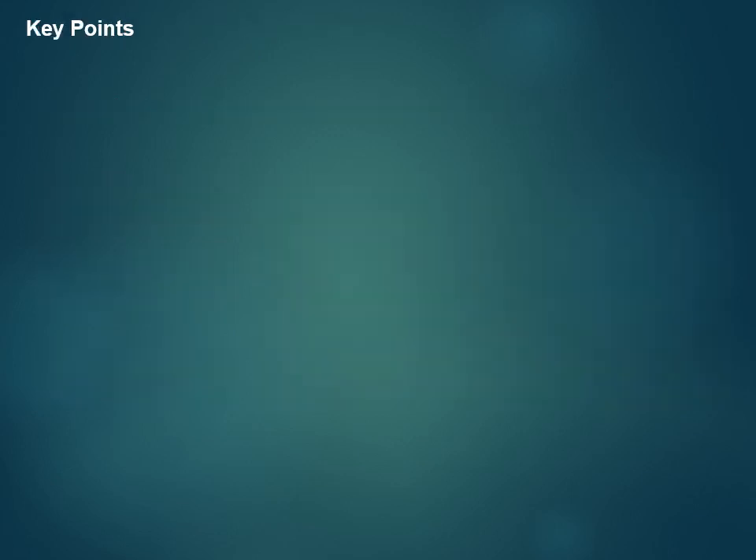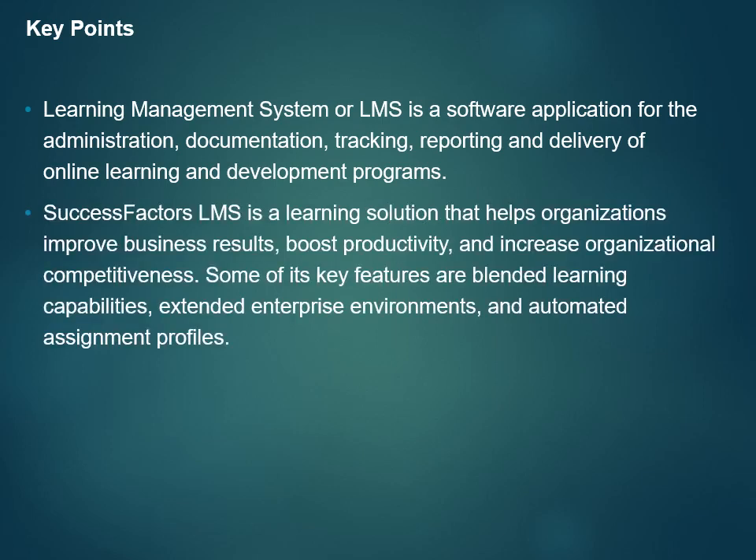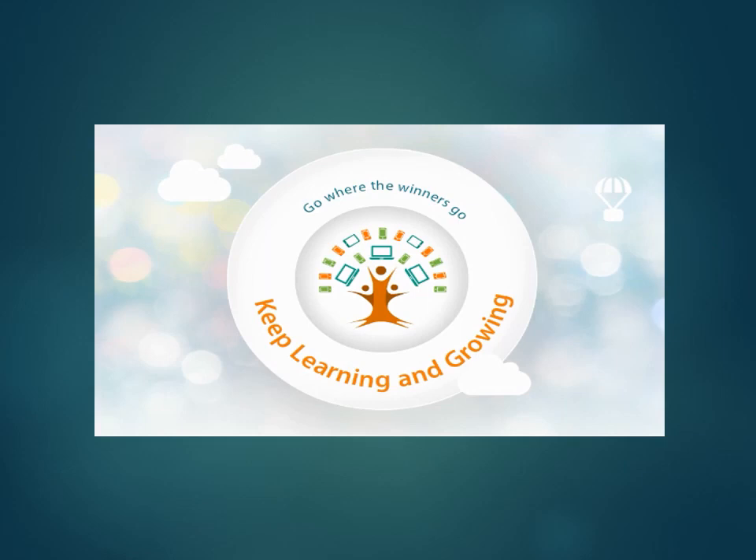You have reached the end of this video. Here are the key learning points: Learning Management System, or LMS, is a software application for the administration, documentation, tracking, reporting, and delivery of online learning and development programs. SuccessFactors LMS is a learning solution that helps organizations improve business results, boost productivity, and increase organizational competitiveness. Some of its key features are blended learning capabilities, extended enterprise environments, and automated assignment profiles. Keep learning and growing.